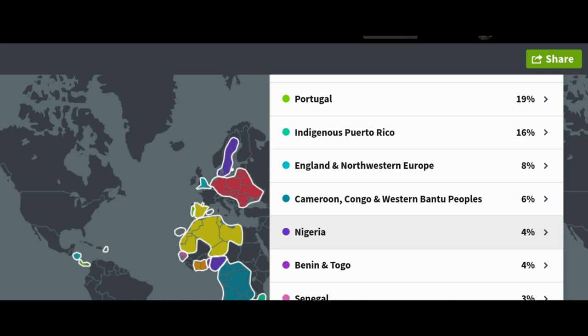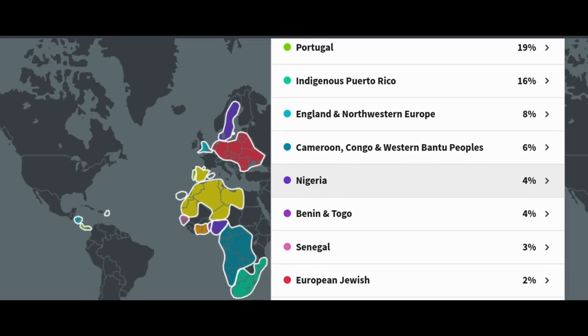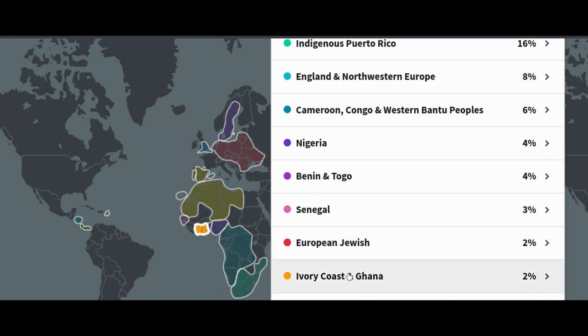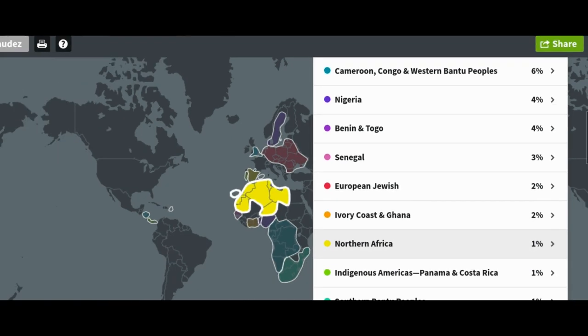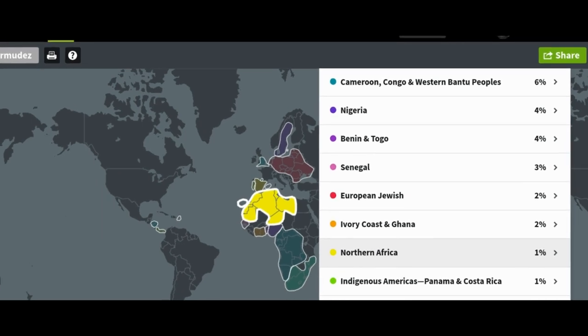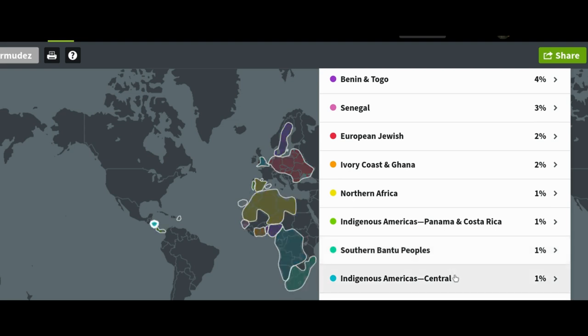4% Benin and Togo, 3% Senegal, 2% European Jewish, 2% Ivory Coast and Ghana, 1% Northern Africa, 1% indigenous Americas Panama and Costa Rica — which is interesting — 1% Southern Bantu peoples, which again I hadn't heard of half of these and had to look up where they were. 1% indigenous Americas Central.